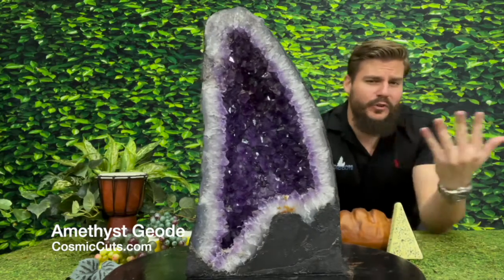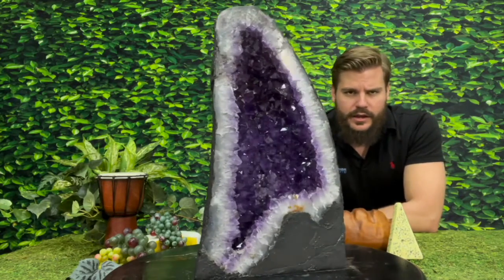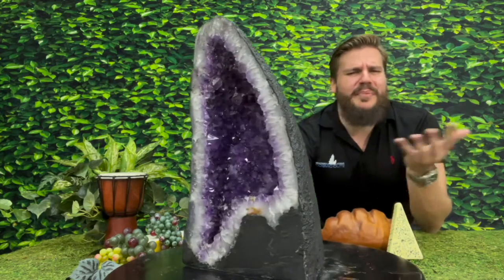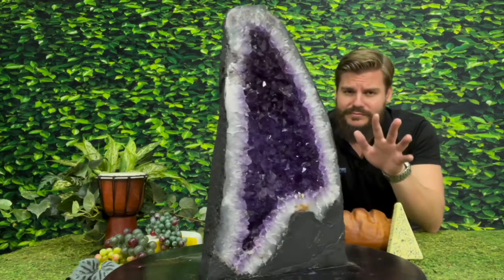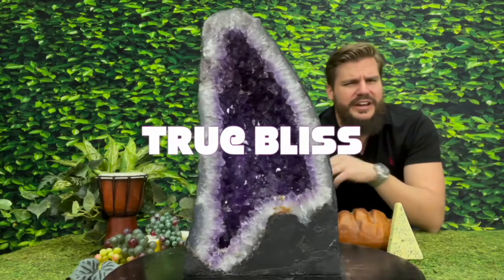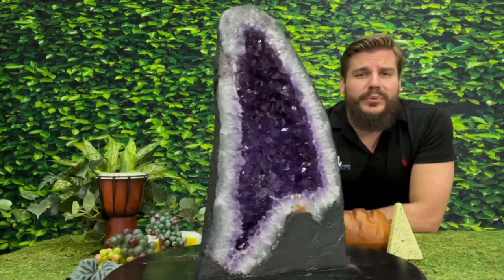Greetings friends! Michael Parrish with CosmicCuts.com. We got some incense. We got world-class, one of the best Amethyst Geodes money can buy. This is going to be a day of true spiritual bliss. No doubt about it. This Amethyst Geode is absolutely breathtaking.